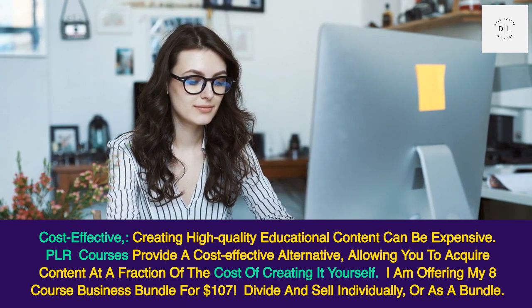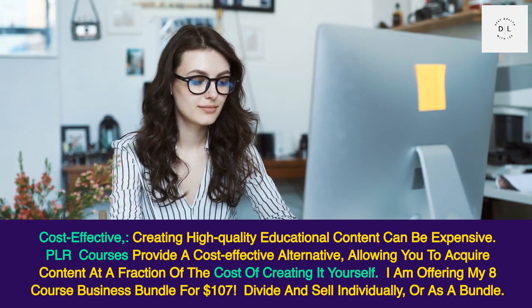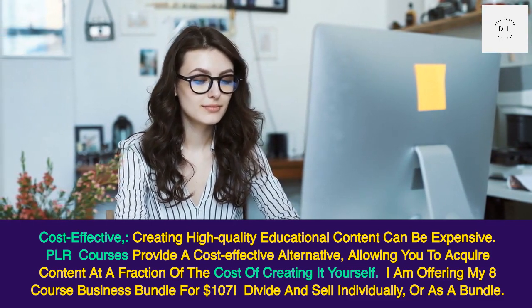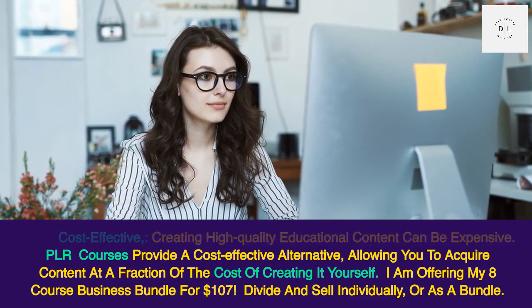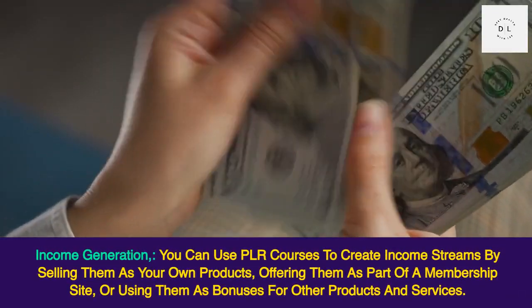PLR courses allow you to acquire content at a fraction of the cost of creating it yourself. I am offering my eight-course business bundle for $107 — divide and sell individually or as a bundle.